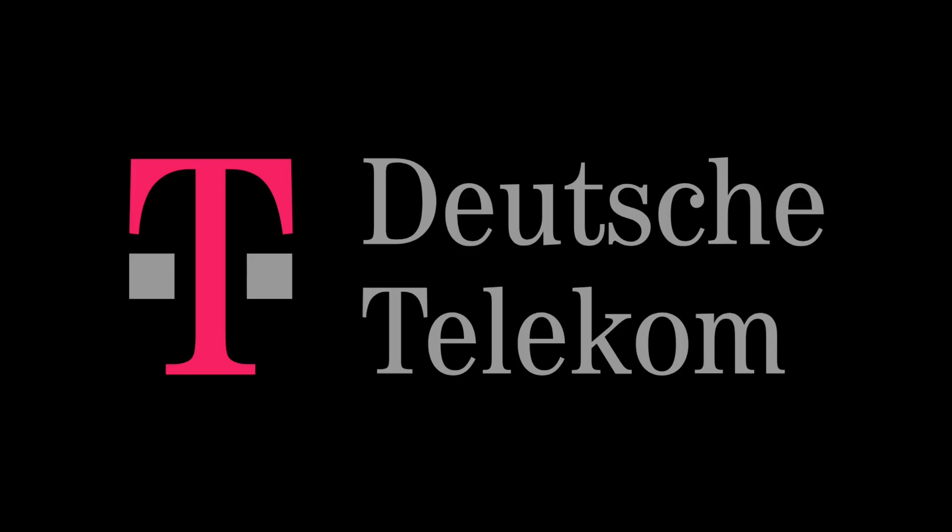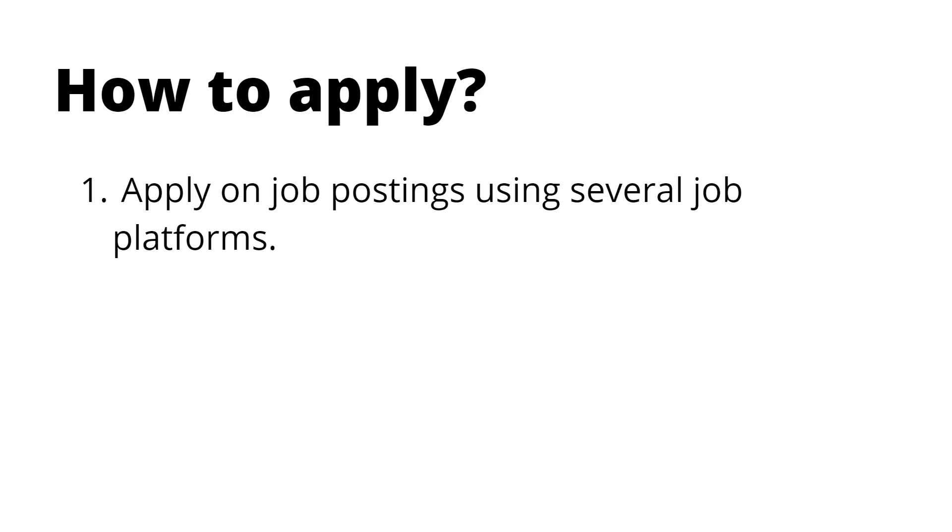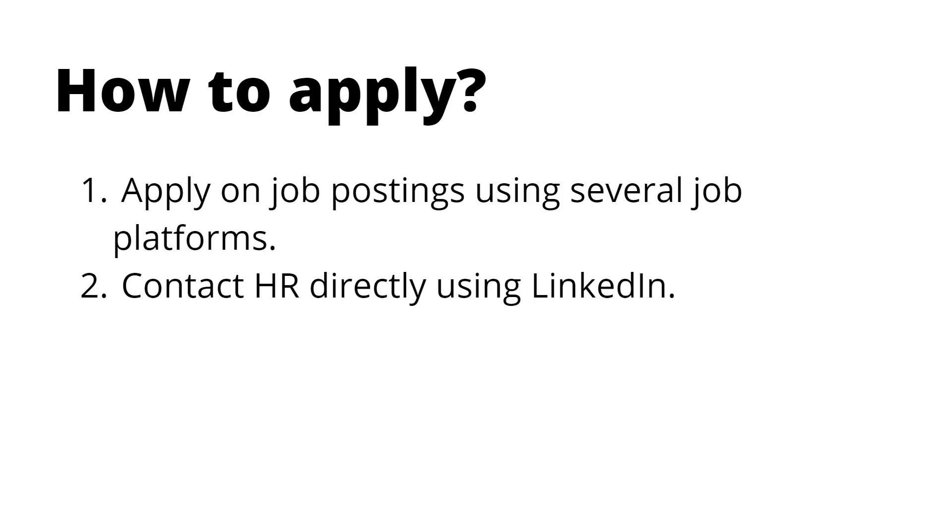If you're new to my channel, please do subscribe. Now let's look at how we can apply. The first option is to apply wherever you see a job posting for this organization — it could be LinkedIn, naukri.com, or any other platform. The second option is to contact the HR directly, which is what my friend did. He sent a connection request to HR, asked them to schedule the interview, submitted his resume, and that's how the process started.